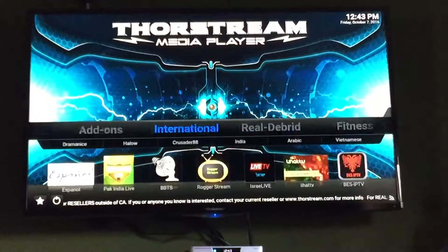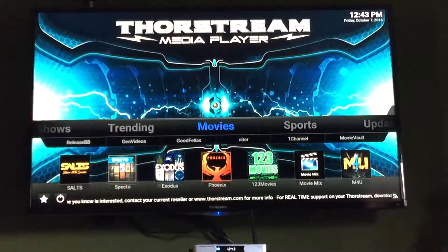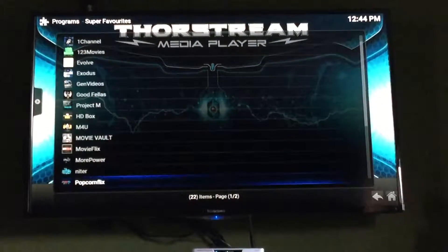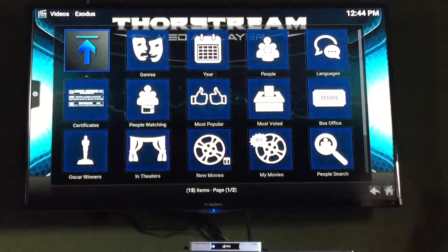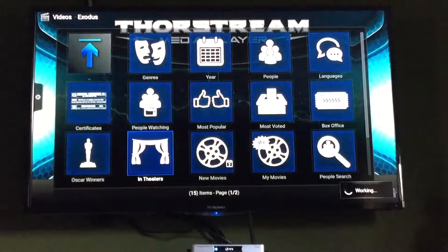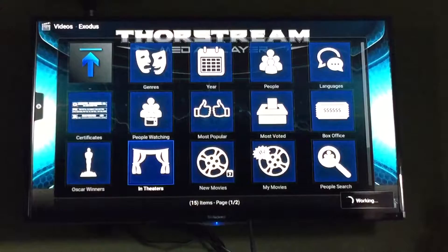Let's do something funner — let's go to movies. Here's movies again. If you click on movies you'll get a bunch of apps here. We'll just go to one of my favorites — let's go to Exodus. That's one app. Let's go see what's in the theaters right now. It's thinking, you can see at the bottom right, just like a computer.